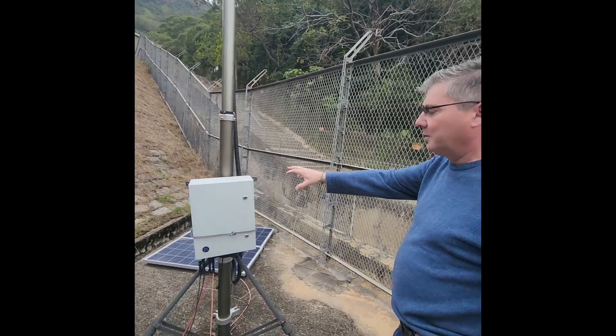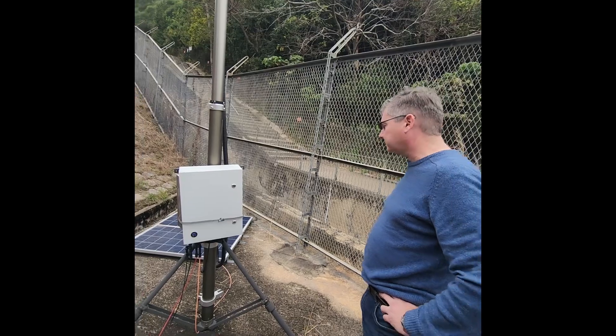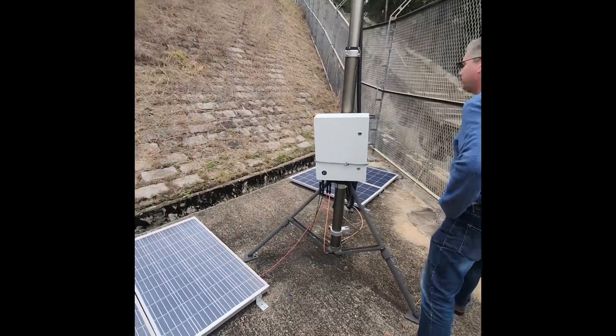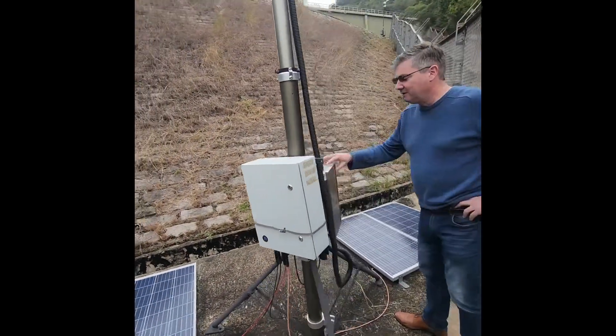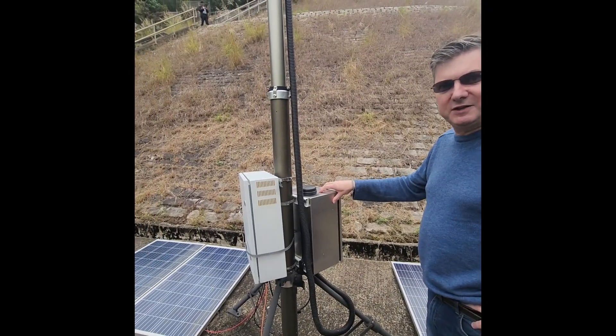These can be remotely situated and offer very fast deployment. How it works is we have our own AI engine built in that communicates through 4G or 5G to our communications hub.